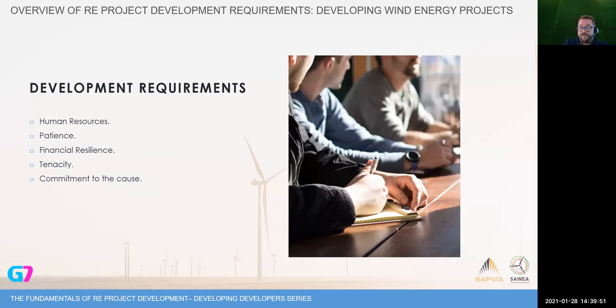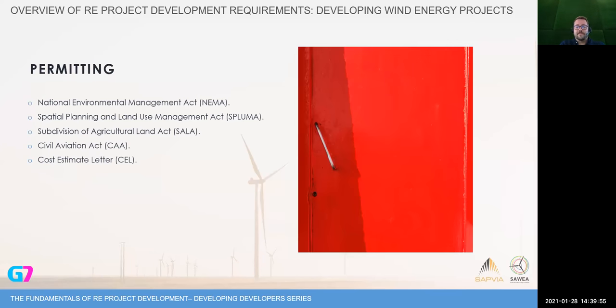Now for the permitting — the main things you need for a wind farm. Most importantly, you need National Environmental Management Act approval — we call it Environmental Authorization. This is a lengthy process that can take anything from two to four years, sometimes stretching to five years if you get more than one appeal. In most cases, you will not be able to bid without Environmental Authorization in place. This is one of the items with the longest lead times. The cost is also significant — national environmental impact assessments can take almost half a million to a million rand.